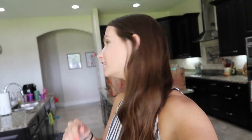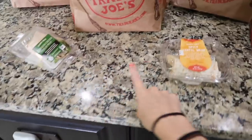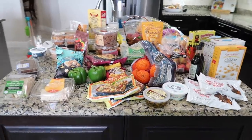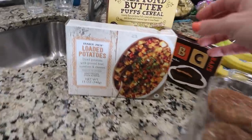Now for the Trader Joe's haul! I had an OB appointment this morning and since I was on that side of town I figured I'd grab beach snacks and summer vacation snacks for the kids. Trader Joe's marketing is top notch and they always have the weirdest things. I also grabbed a couple of snacks for the road. Here's everything out of the bags — not a lot of healthy stuff, but it is vacation.